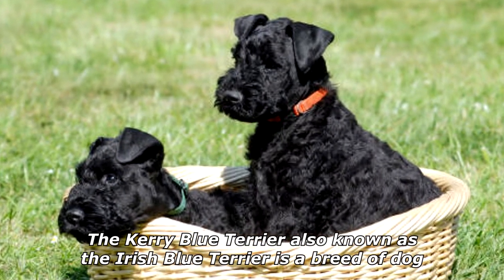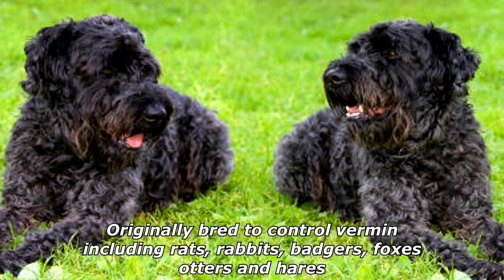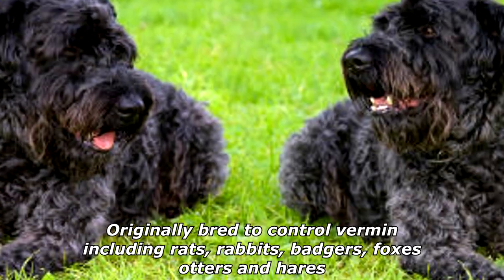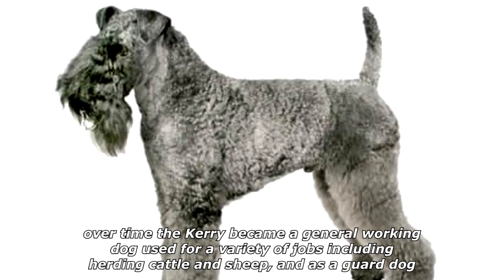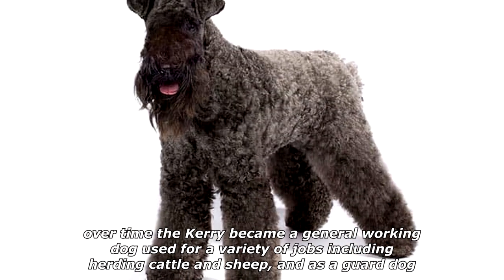The Kerry Blue Terrier, also known as the Irish Blue Terrier, is a breed of dog originally bred to control vermin including rats, rabbits, badgers, foxes, otters, and hares. Over time the Kerry became a general working dog used for a variety of jobs including herding cattle and sheep, and as a guard dog.